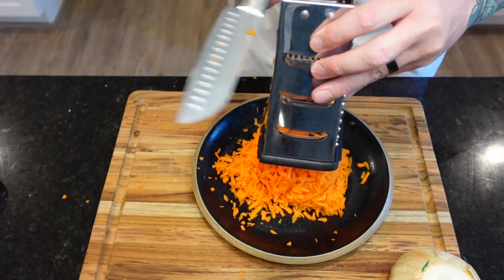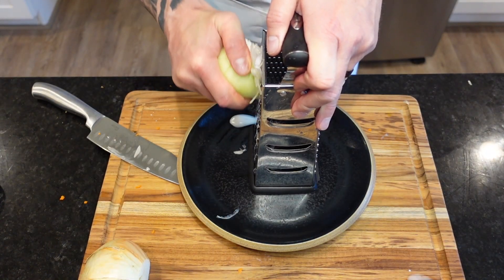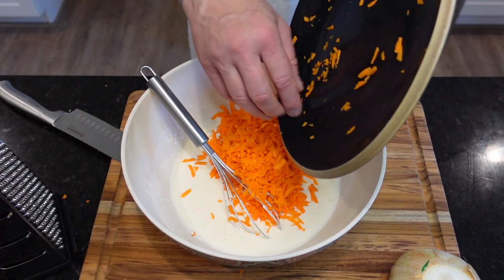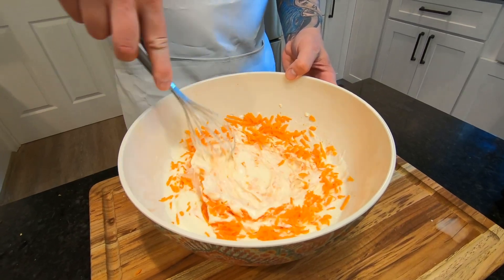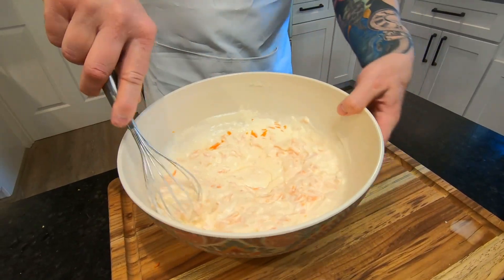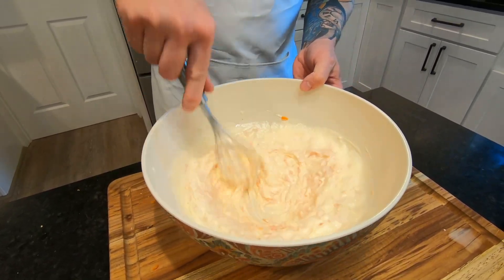Carrot and sweet onion is the magic combo. By shredding the onion, juice is released that adds another level of complexity — so good it'll bring tears to your eyes. Literally. Once the vegetables are added to the dressing, make sure it's mixed thoroughly. You can already smell how amazing this is going to be — the tangy mayo and vinegar with that subtle sweetness from the sugar.